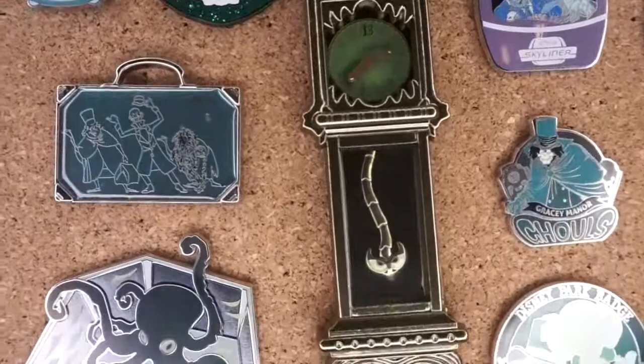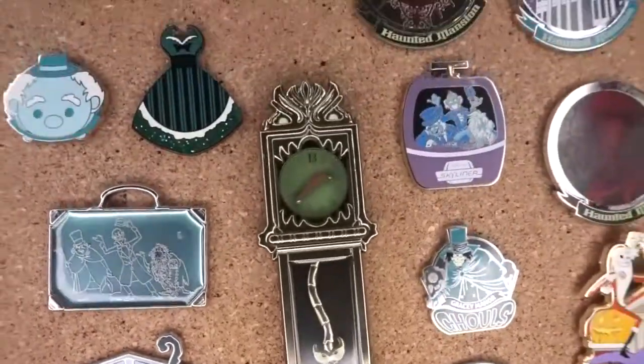The one in the center of the clock - the grandfather clock - is my favorite pin. That is all my Haunted Mansion pins! I'm going to have to go put these back on the board and arrange them to where they fit, but that's it for this video. I hope you guys enjoyed it - if you're liking this series please let me know down in the comments, and thank you so much, bye!